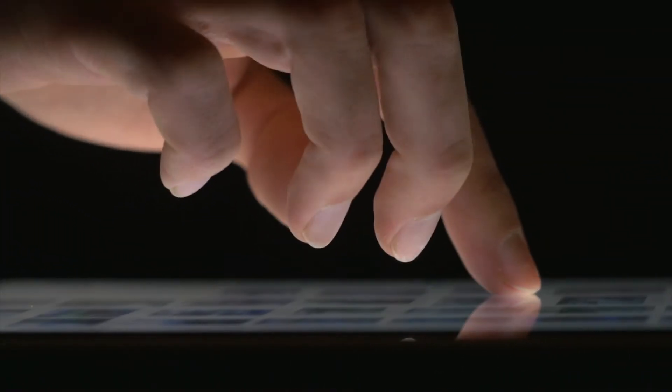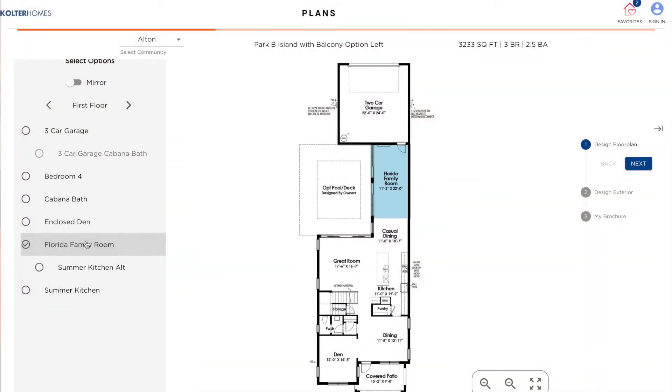Use our interactive floor plans to design your own home with structural options and elevation choices.